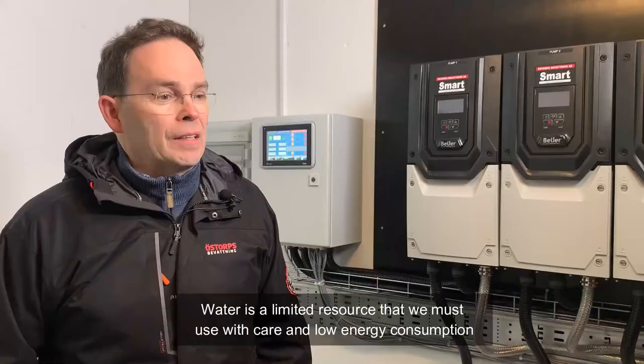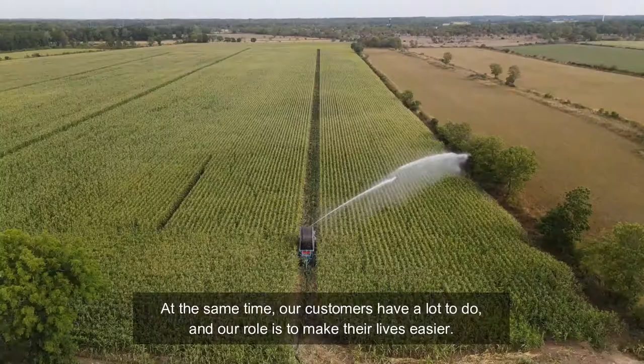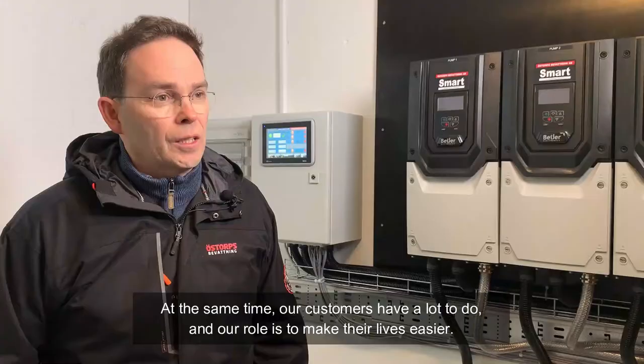Vatten är en begränsad resurs på jorden här och vi ska se till så att vi får ut den med så lite energiförbrukning som möjligt. Och samtidigt är det ju så att våra kunder har mycket att göra så vi måste förenkla deras vardag helt enkelt.